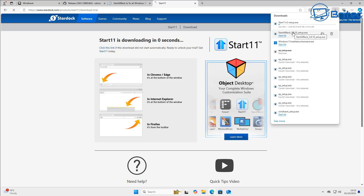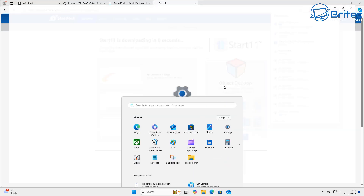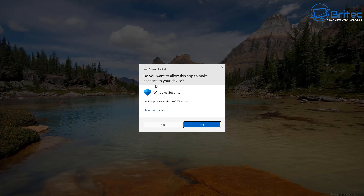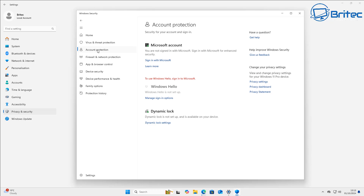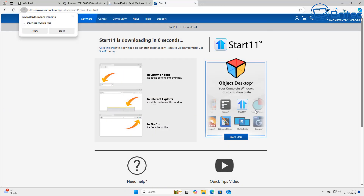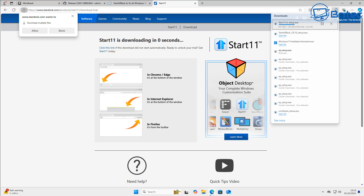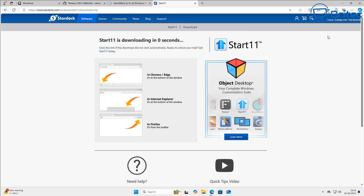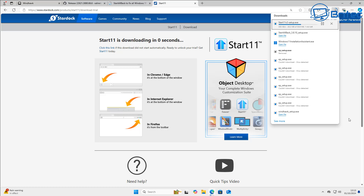Let's download Start 11. This is my go-to tool because it gives me a really nice start menu and covers a lot of features found in Explorer Patcher and similar apps — and it just works. You can update Windows and it keeps working fine. If there's a bug, the company is very quick to release an update. It's my preferred choice to replace the Windows 11 start menu. It's not free, but the support and updates are there and it won't get flagged as a virus — it just works straight out of the box.